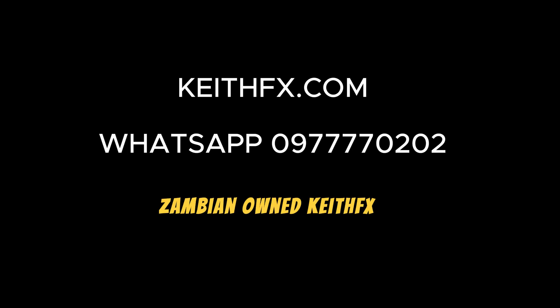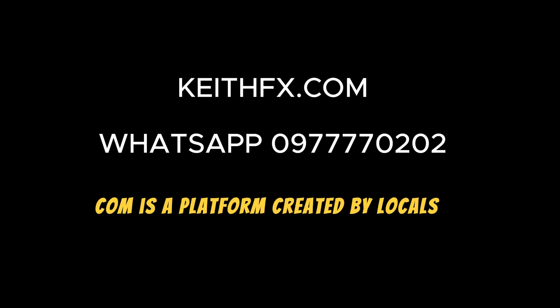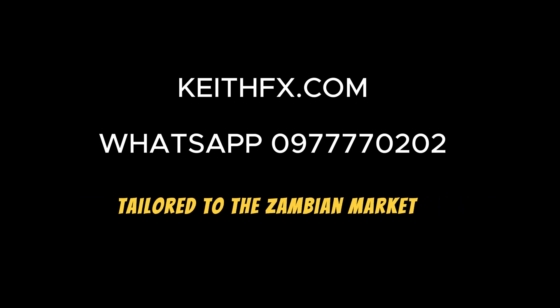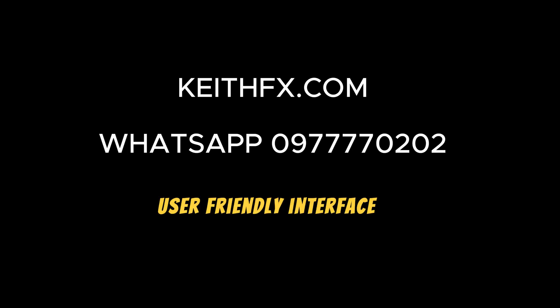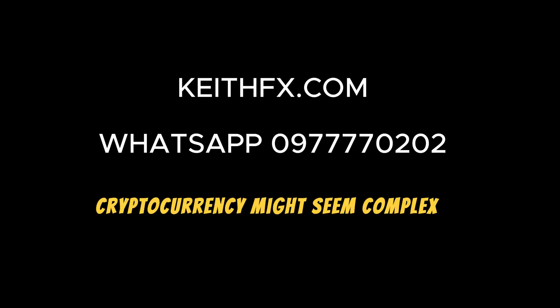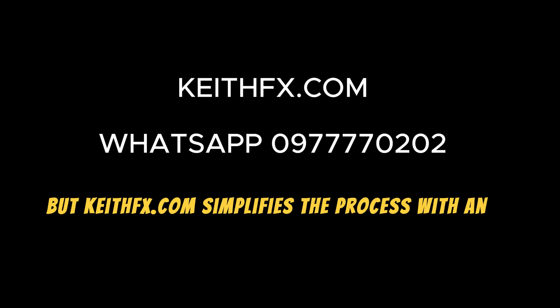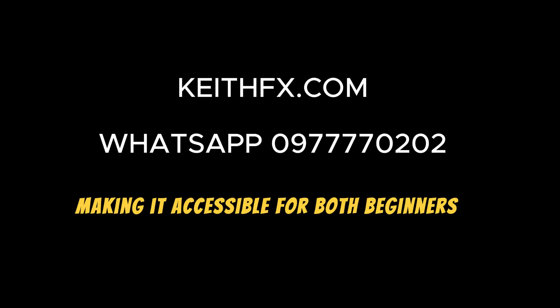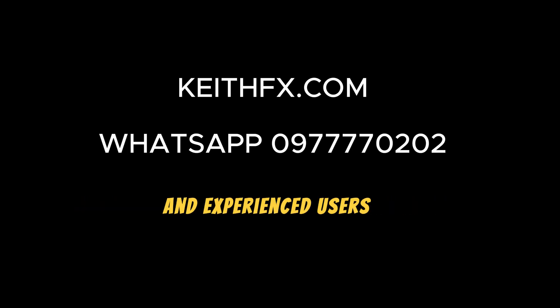Zambian-owned: KeithFX.com is a platform created by locals, ensuring a personalized and user-friendly experience tailored to the Zambian market. User-friendly interface: Cryptocurrency might seem complex, but KeithFX.com simplifies the process with an easy-to-navigate interface, making it accessible for both beginners and experienced users.